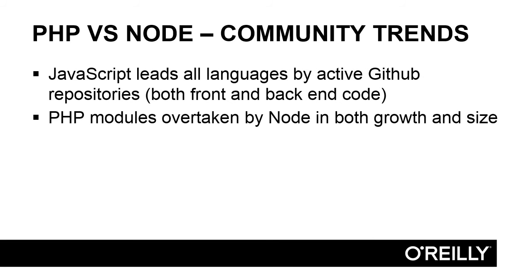We're coming to the end of this chapter and this video deals with the community trends that are going on with our two languages. What is the trend? Is the library getting more popular or less popular? Are more or less users contributing to it? Are more modules appearing for it, or are the number of modules stagnating and staying the same?